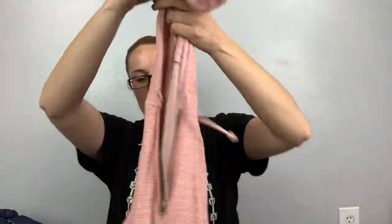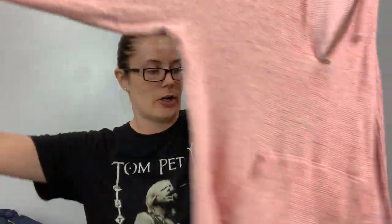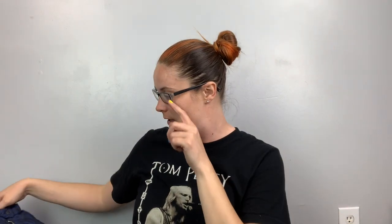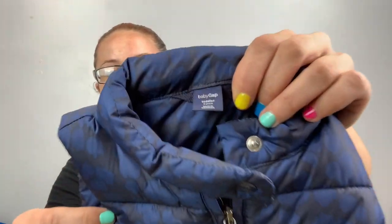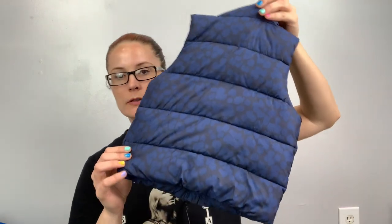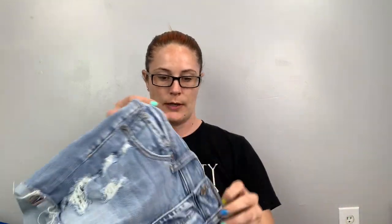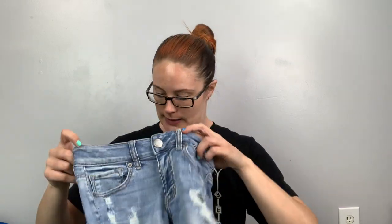This is Rough Hewn, 2X — a waffle-knit pullover with a cute lace detail down the arm. I like the size and the brand. Another cute kids thing — this is Baby Gap, leopard print, three years old. Here are some American Eagle midi shorts, size two, with some distressing.